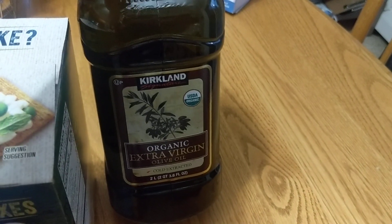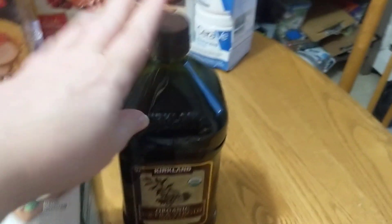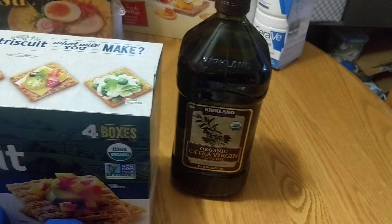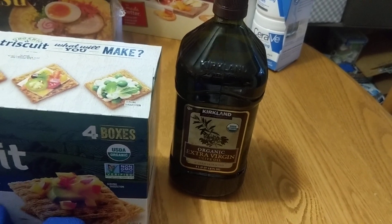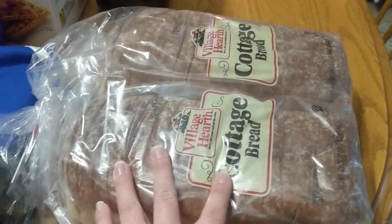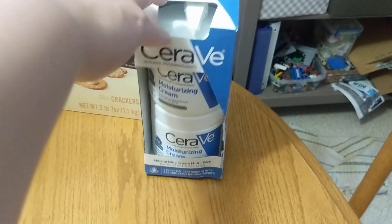I also went ahead and got a bottle of the organic extra virgin olive oil — this is just for cooking. I actually used up the entire bottle of Costco olive oil that I'd had for at least a year, so I needed a new one. I got two loaves of the Cottage Bread from Village Hearth — this stuff is pretty good and we like it.